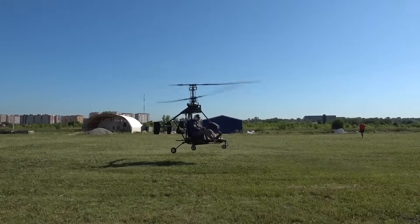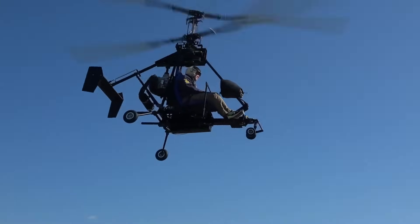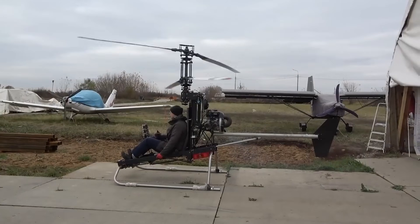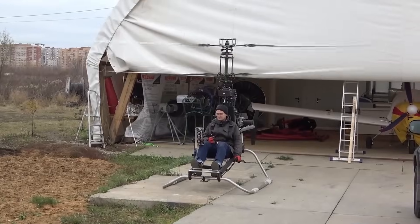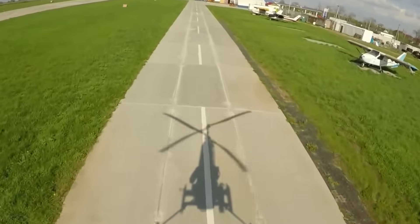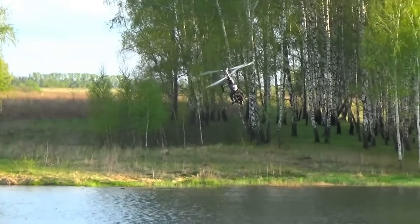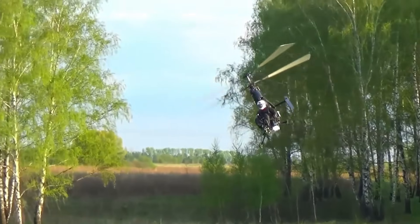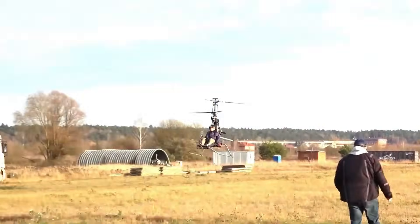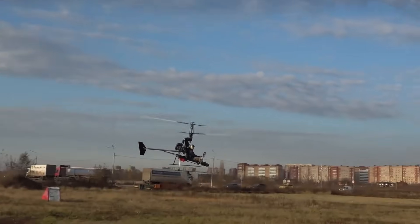The freedom of flight is available to everyone, believes the Russian firm Micron, and to ensure their actions match their words they invent super-compact helicopters. The Micron 115 model weighs less than 115 kilograms, accelerates to 101 kilometers per hour, and offers a practical range of 100 kilometers. Its buyers do not need to obtain a pilot's license, state registration, or a certificate of airworthiness. The Micron 115 is not for sale yet, but you can join the waiting list or purchase the Micron 3 model and assemble it with your own hands.